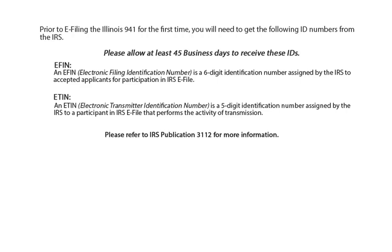The second ID number is an ETIN. An ETIN, which is an Electronic Transmitter Identification Number, is a five-digit identification number assigned by the IRS to a participant in IRS e-file that performs the activity of transmission. Please refer to IRS Publication 3112 for more information.